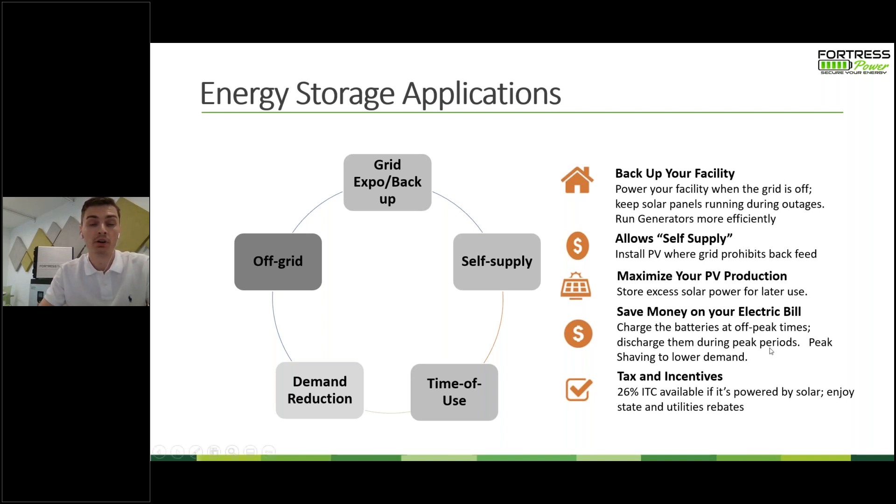You can also have your customer save money on electric bills by charging the batteries at off-peak times and discharging during peak times — otherwise known as time-of-use billing. This is very popular in Southern California, where from 9 a.m. to 4 p.m. it may be $0.20 per kWh, but during peak times from 4 p.m. to 9 p.m. it might be $0.40, $0.60, or even $0.70 per kWh. In addition to grid backup, self-supply, time-of-use, or off-grid, batteries are also eligible for the 26% ITC tax credit if powered by solar, along with other state and utility rebate programs.